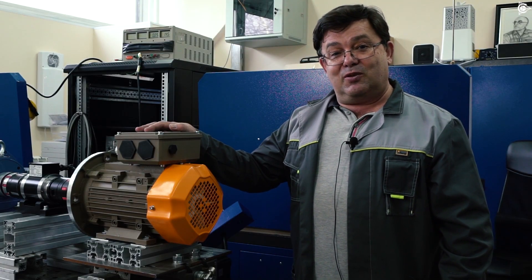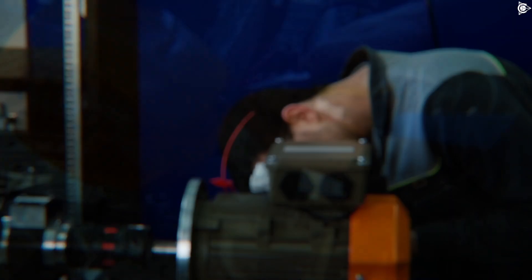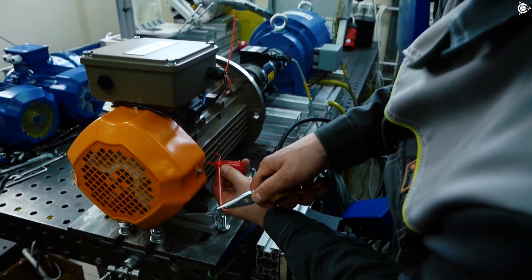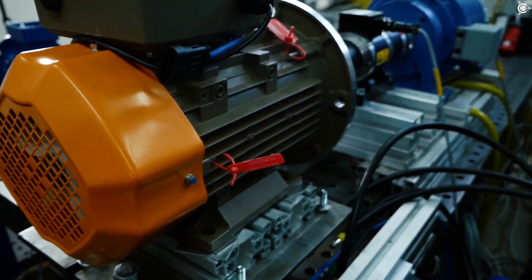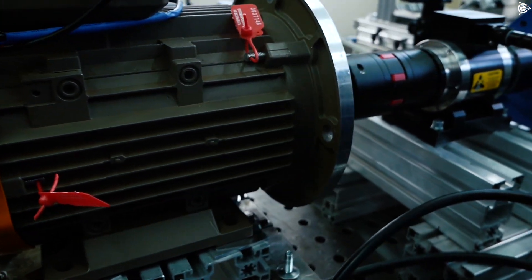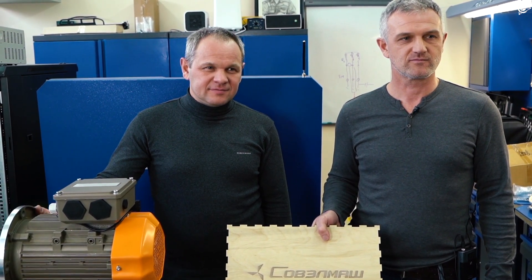And now this motor goes into its beautiful packaging. This is a long-awaited moment that all the participants of the project doing its motors have been waiting for. Today we are shipping one of the motors to the representatives of the company's team, our partners.